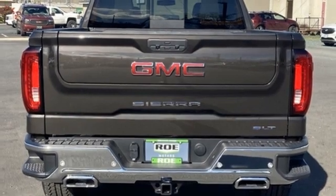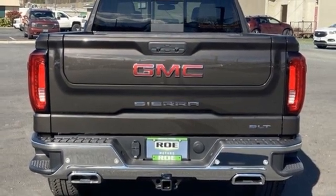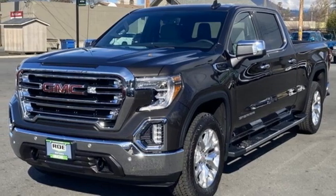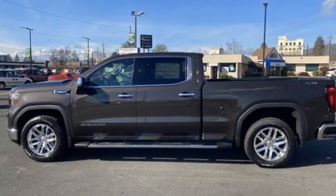Wi-Fi hotspot, heated and ventilated leather bucket seats, trailer hitch receiver, electronic shift on the fly, auto-dimming rear view mirror, and V8 engine.